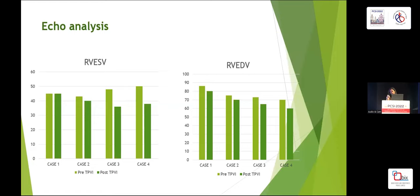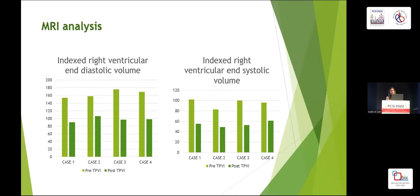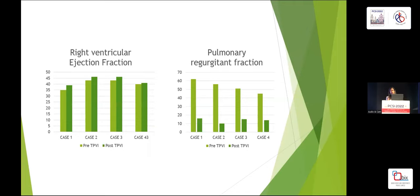These bar charts show the results: right ventricular end systolic and diastolic volumes reduced by 10 to 15 percent and RV FAC improved by 5 percent on echo. Whereas on MRI, the indexed right ventricular end diastolic and end systolic volumes reduced by 40 to 45 percent — as opposed to only 10 to 15 percent on echo — and the right ventricular ejection fraction improved by 5 percent, which correlated with the RV FAC improvement of 5 percent on echo. The pulmonary regurgitation fraction decreased by 70 to 80 percent.